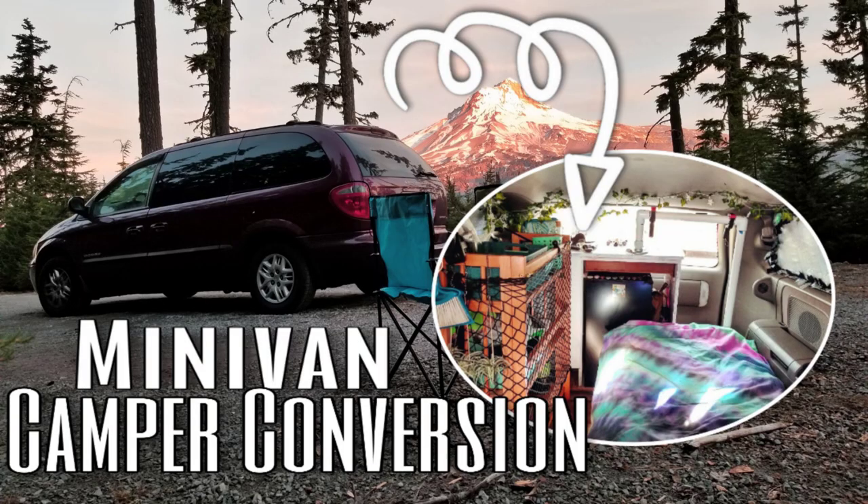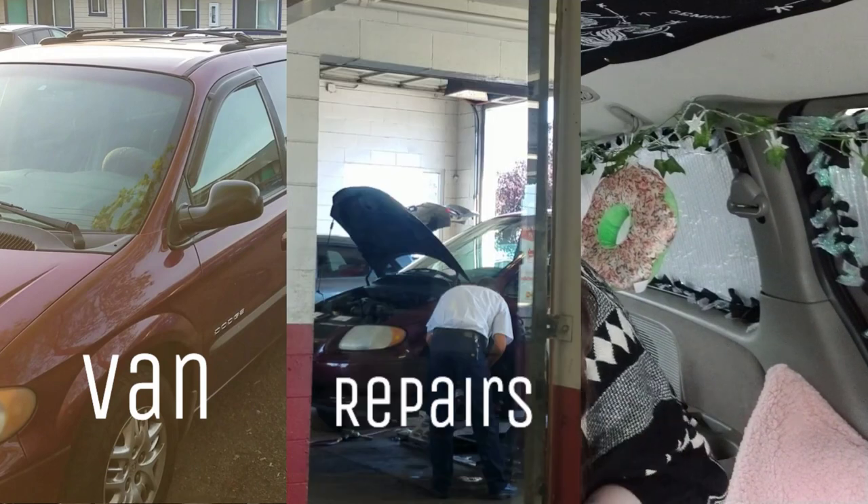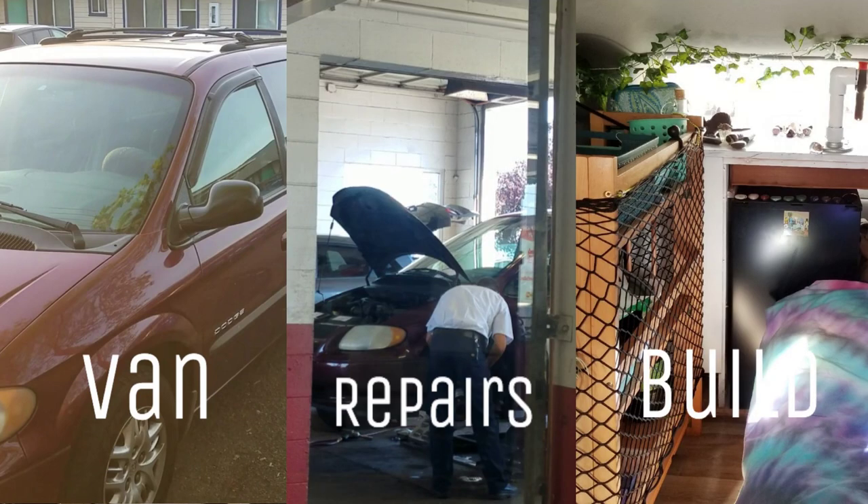I made videos every step of the way and created a playlist for that — go check it out on my channel if you're interested in a more in-depth look at my build. But this video is just all about the cost. I broke it down into three separate categories: the van itself, any repairs I had to do, and the actual build.